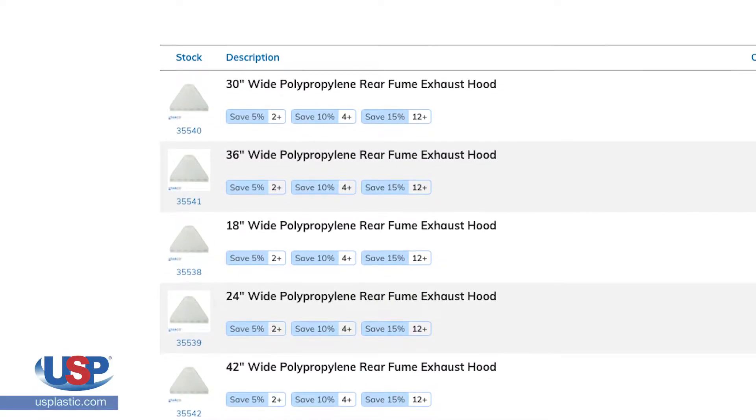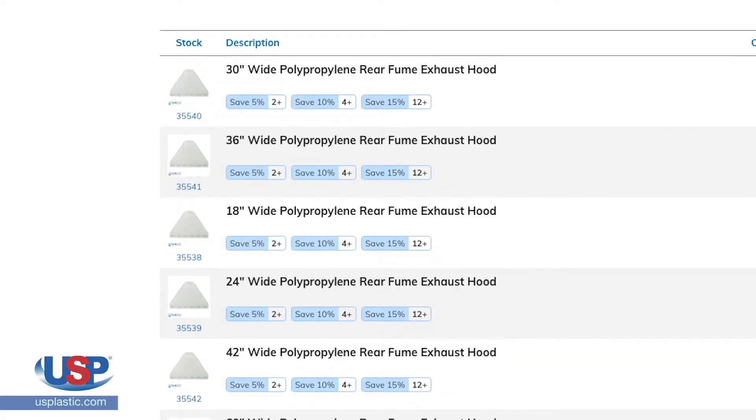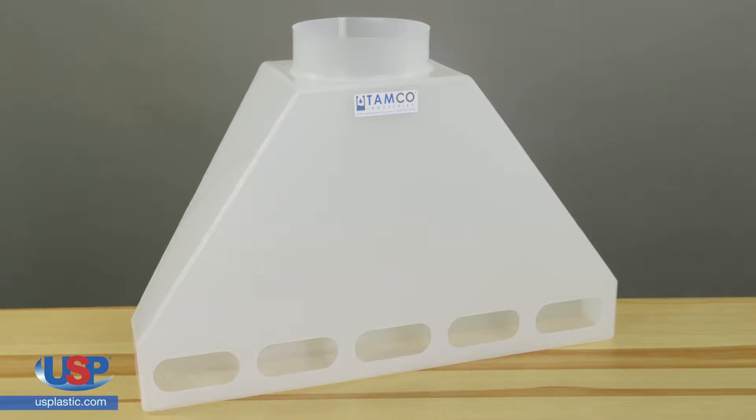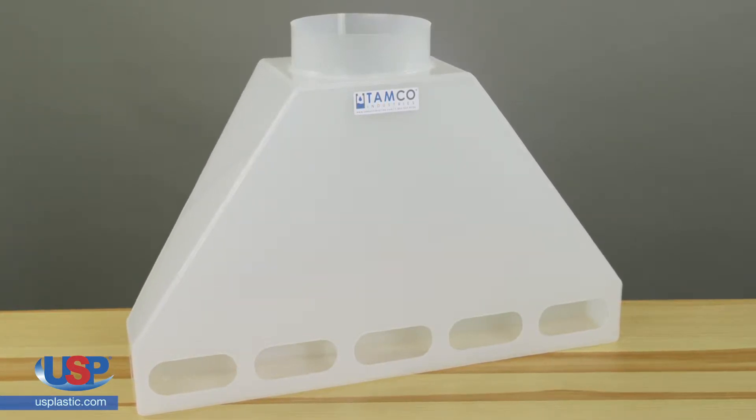We offer these hoods in a variety of sizes, and we can also fabricate to size for your particular application. Tamco polypropylene rear fume exhaust hoods serve a wide variety of industrial processes where toxic contaminants are present.